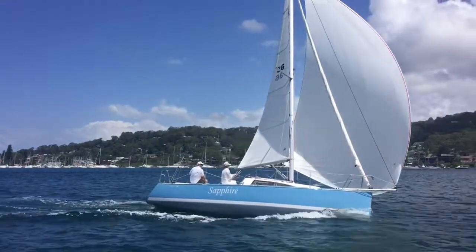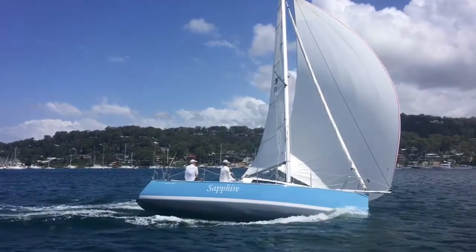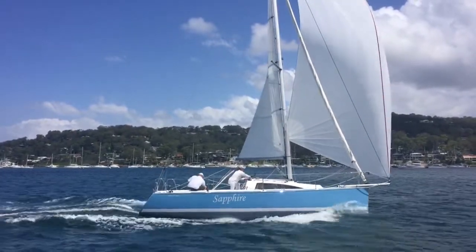Sapphire is what's known as a pocket cruiser, designed by Jerry Douglas. This particular boat is the Australian demonstration model and she packs in numerous factory upgrades, which we'll go through in a minute.